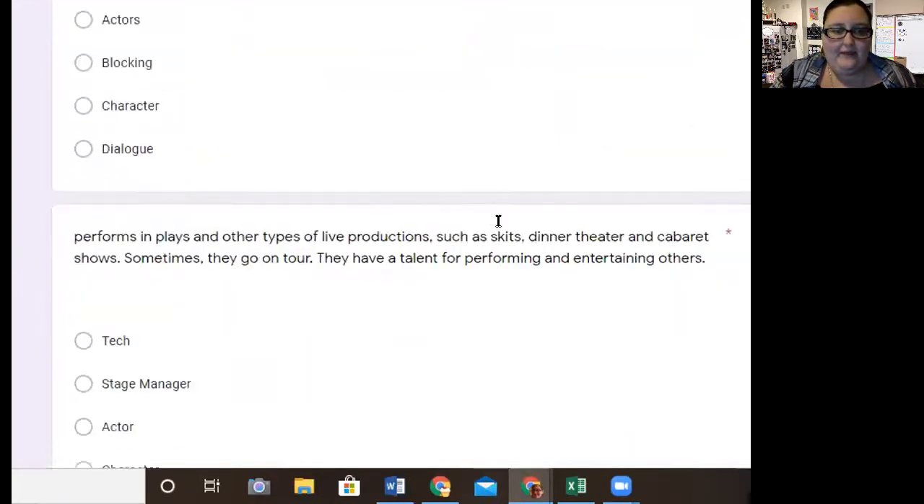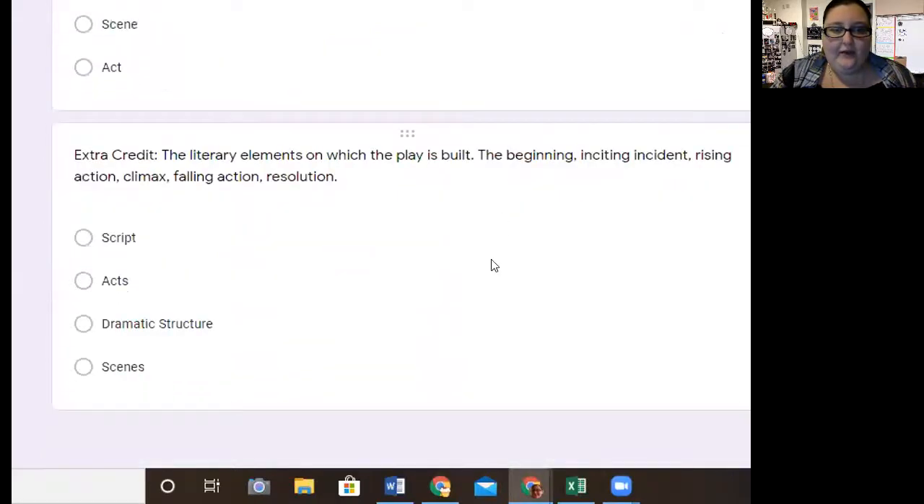At the bottom this week, I am going to give an extra credit one. This one is not required, but if you get it right, it'll give you 10 extra points — so if you miss one, that'll help you get a higher grade. At the end of the quiz, it'll give you a grade that will be your grade.